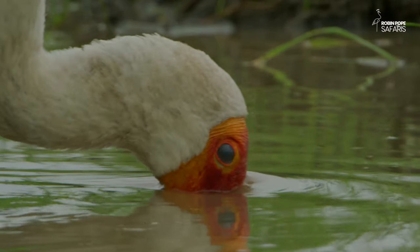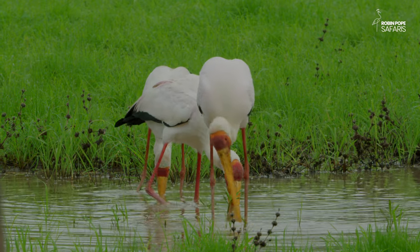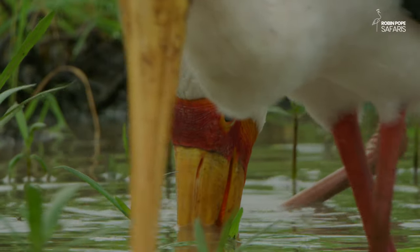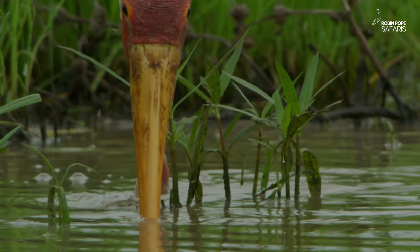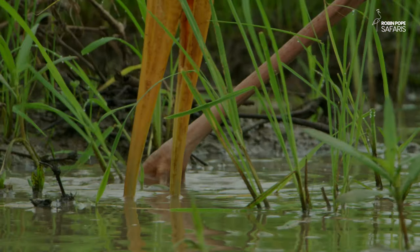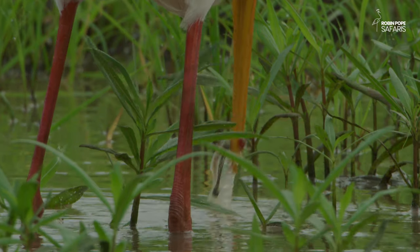Fishing is what a yellow-billed stork does best. It chooses shallow waters where it targets fish and tadpoles. By probing with its feet, it scatters its prey, making it easier to catch.